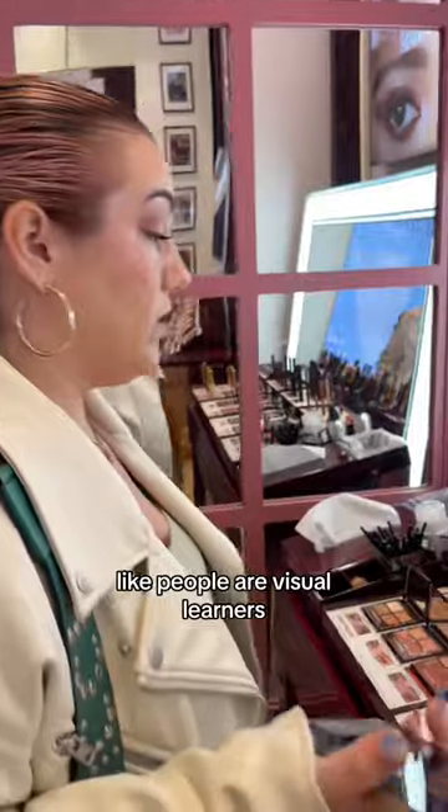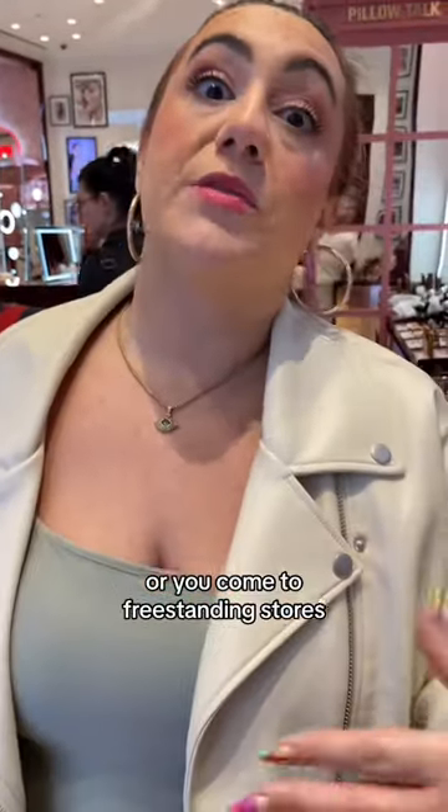People are visual learners — they need to see. This is why you come to department stores or freestanding stores, to get a different shopping experience.